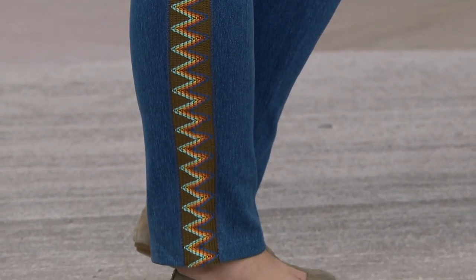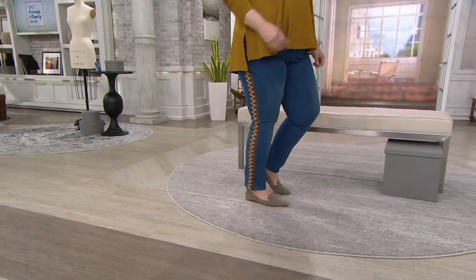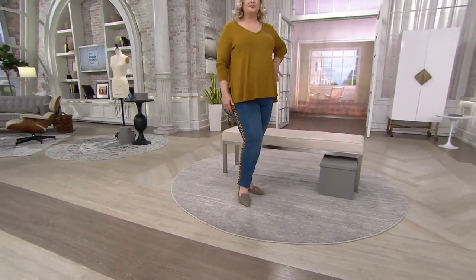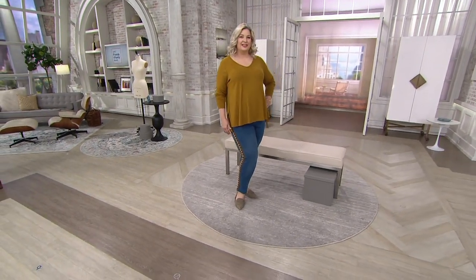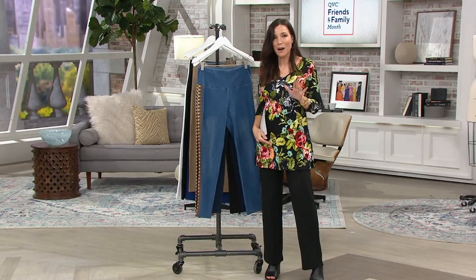That is our mid wash, so we're going to do that in an indigo, a black, and a stone. But that is the mid wash denim — for a jean that just looks so cool, there are also some of the best flattering details. These are amazing.